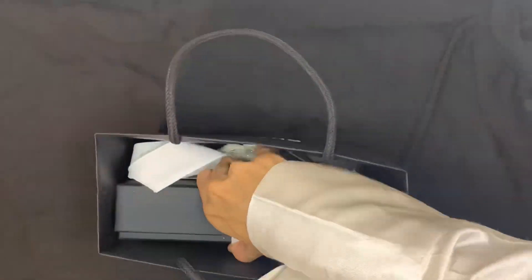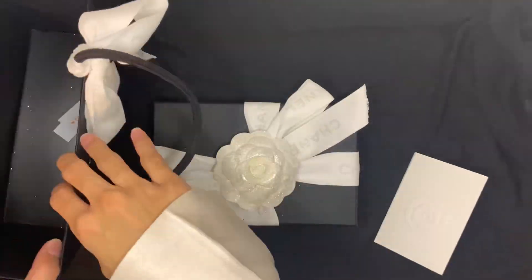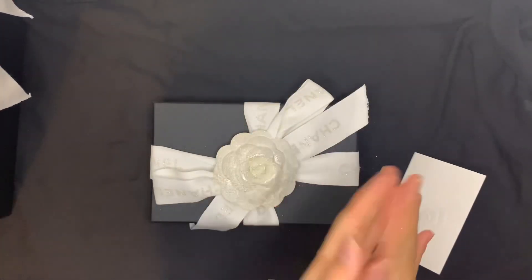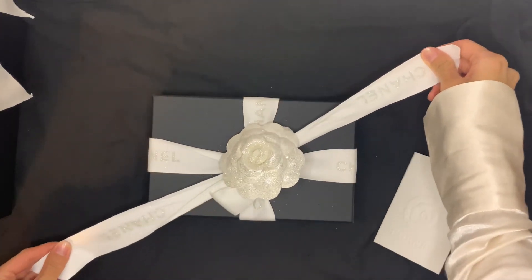Hello and hi everyone! Today I'm going to unbox my new classic belt bag from Chanel. It is the 21C Cruise Collection — let's take a look.